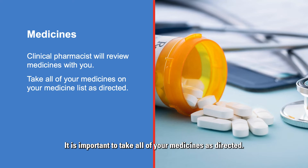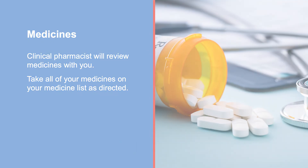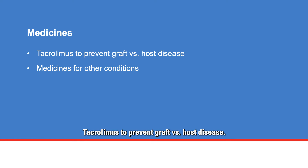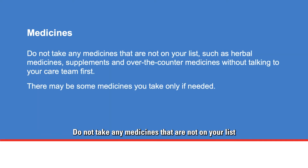It is important to take all of your medicines as directed. The care team will give you a list of your medicines. Your medicine list may include antibiotics to help prevent infection, antifungals and antivirals to help prevent other types of infections, medicines to help prevent stomach problems, tacrolimus to prevent graft versus host disease, and medicines for other conditions. You may also need to take a multivitamin. Do not take any medicines that are not on your list without talking to your care team. This includes herbal medicines, supplements, and over-the-counter medicines.